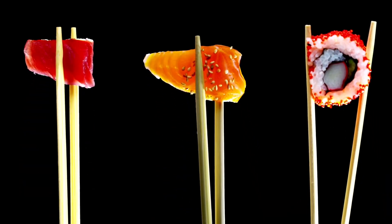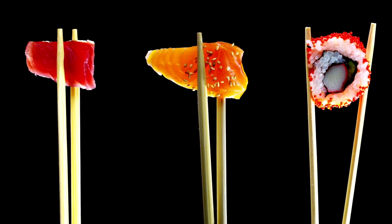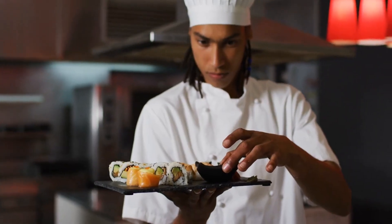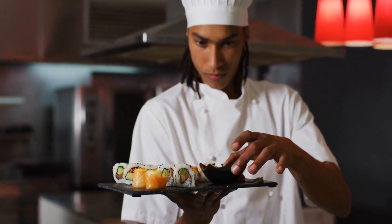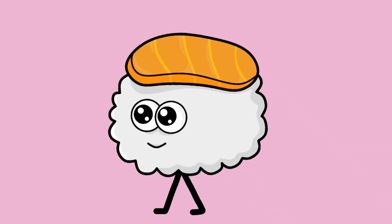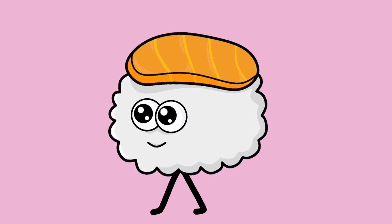So, my fellow foodies, Japanese cuisine is all about fun flavors, fresh ingredients, and making every meal an adventure. Ready to try some sushi or slurp some ramen? Dive into the delicious world of Japanese food and let your taste adventure begin. Thanks for watching — subscribe to Bite-sized Bites, like, and hit the bell notification to be notified every time we upload a video.